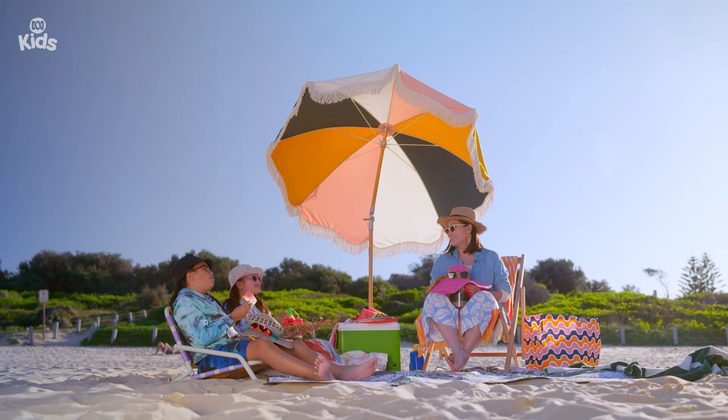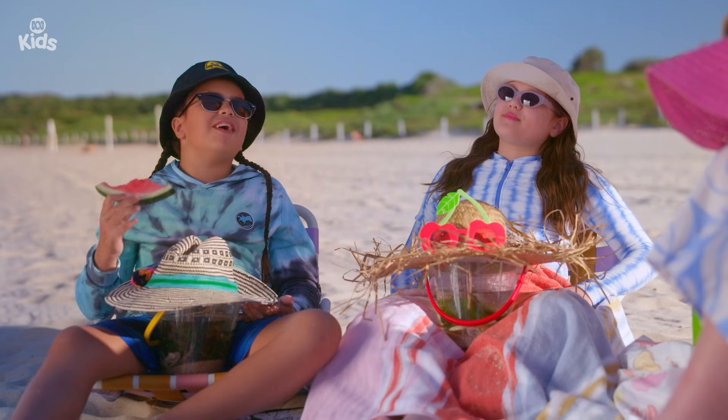Watermelon is the perfect treat after a long, hot, sunny day at the beach.